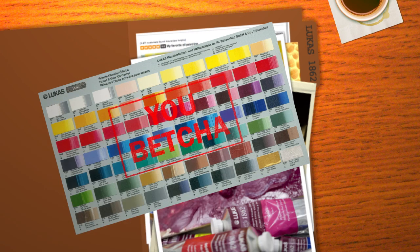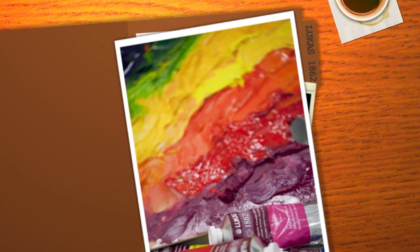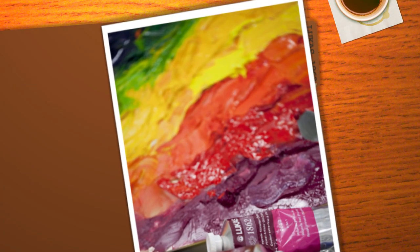Are they lightfast? You betcha. All colors are rated high to very high, giving Lucas 1862 oil colors brilliance, concentration, and permanence that stands the test of time. Fact.